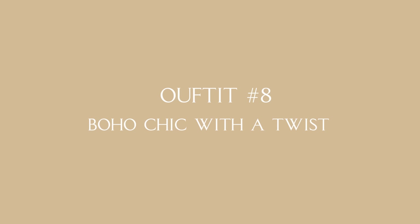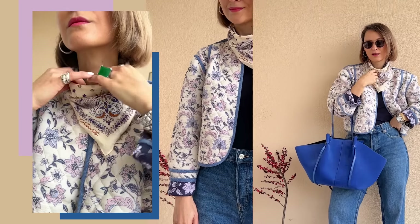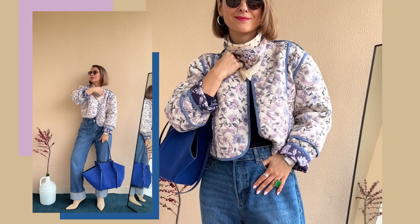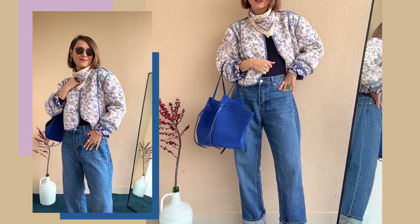The last one for today: boho chic with a twist. Denim is a natural fit for boho chic styling, but I understand it's not everyone's cup of tea. Boho chic is a very complicated style, but we can borrow specific style elements without going all in. For this look, I've paired the same jeans with a quilted floral print jacket from Mango and a bandana scarf, keeping the overall look in a soothing blue and white, washed-out color scheme. It's a great option if you're seeking fresh style ideas and aren't completely on board with massive social media trends like quiet luxury or clean aesthetics.